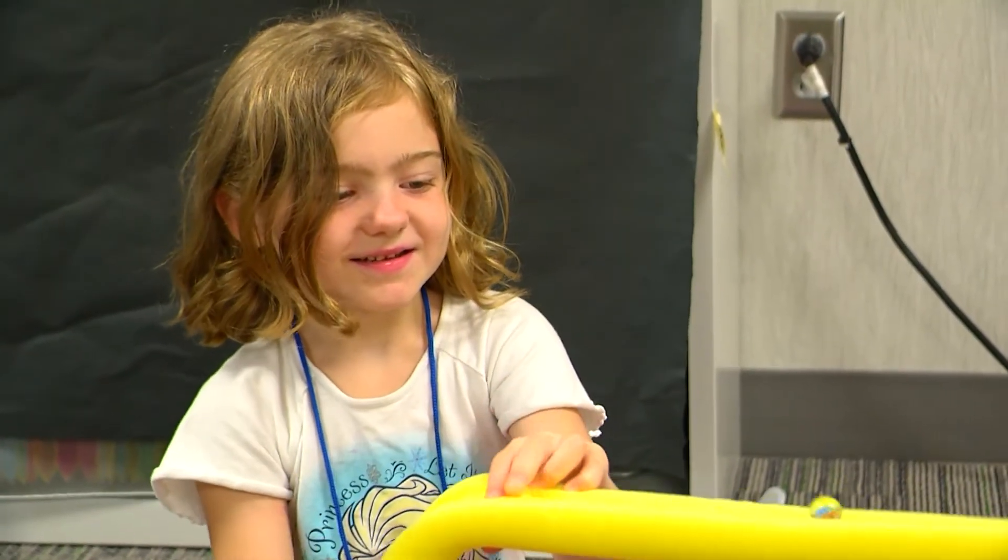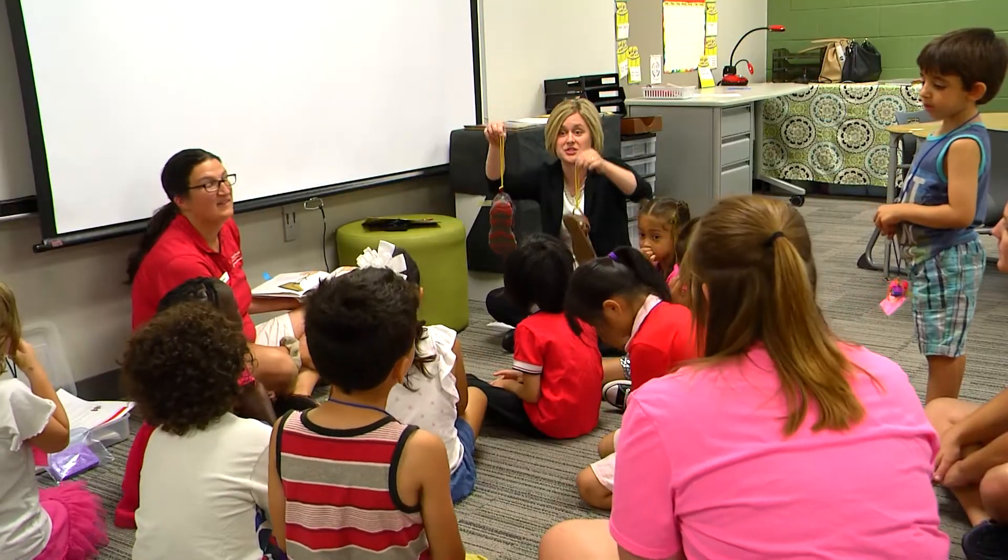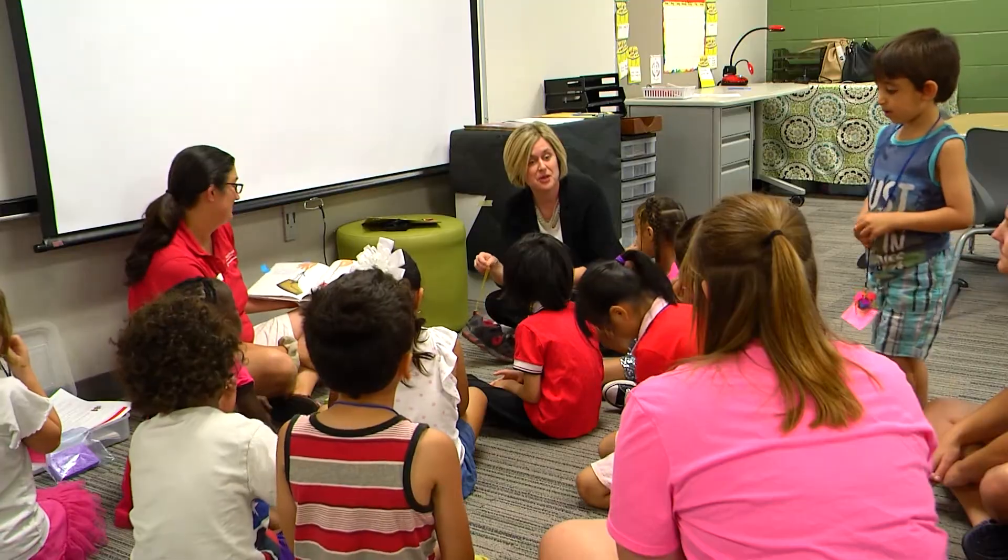Currently there are 11 sites all over the state piloting the STEM literacy program, and those sites are partnering with the Iowa 4-H Clover Kids program, which works with students in kindergarten through third grade. Clover Kids is primarily an out-of-school time informal education program, so it's really important that all of our activities are hands-on and engaging. They are exploring through play, and maybe they don't even know that they're learning while they're playing.